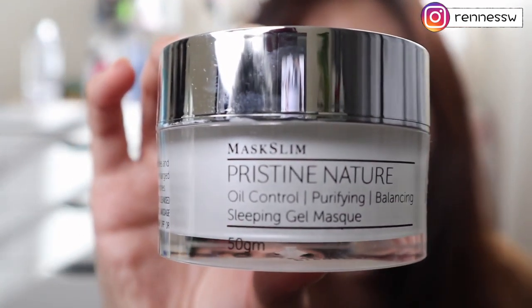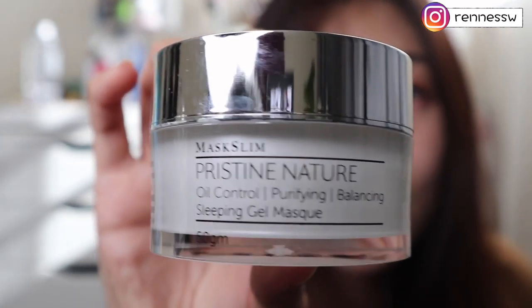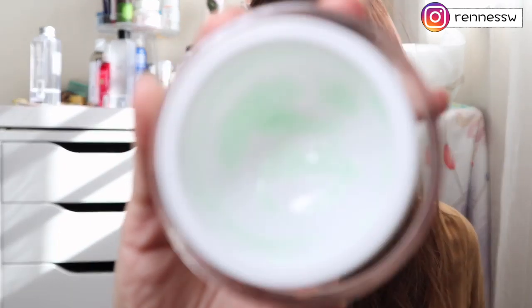This is from Mask Slim — the Pristine Nature Oil Control Purifying and Balancing Mask. It's a green sleeping gel mask. I got it from their sheet mask launching event. This oil control mask targets soothing acne and controlling breakouts. When I have a breakout I use this and it really soothes my skin, balances my oil and water, and prevents the breakout from getting more serious. It's a very good product.